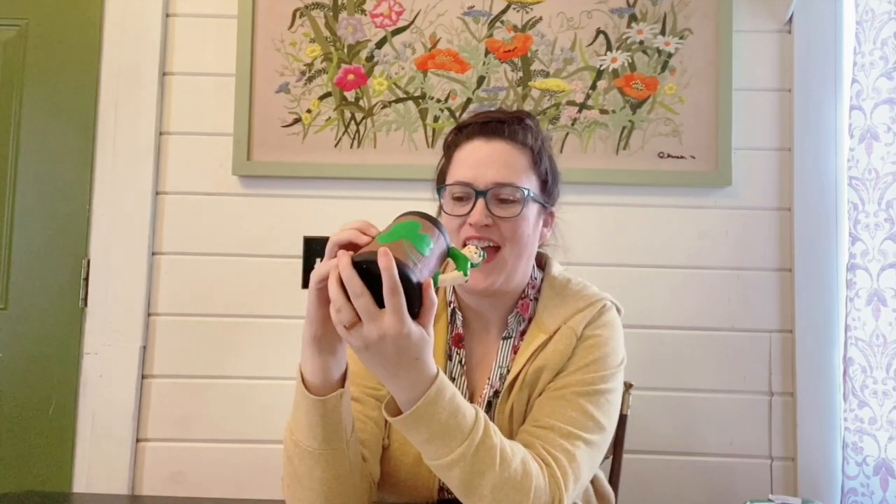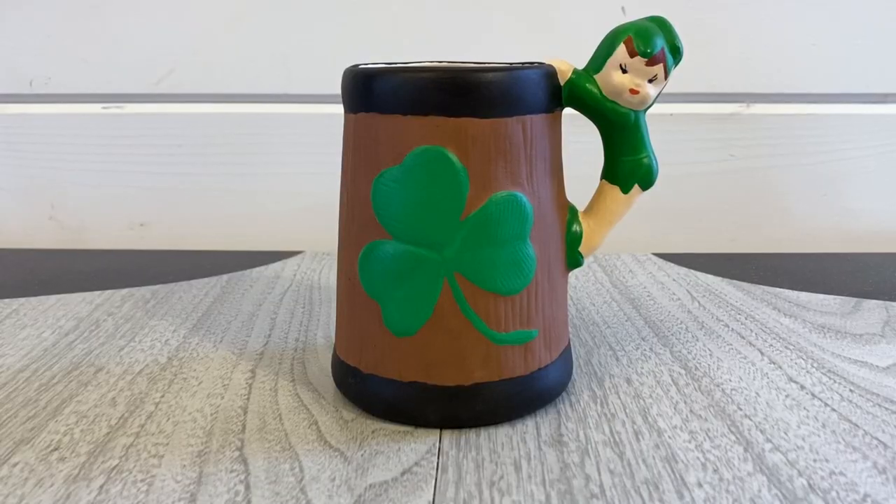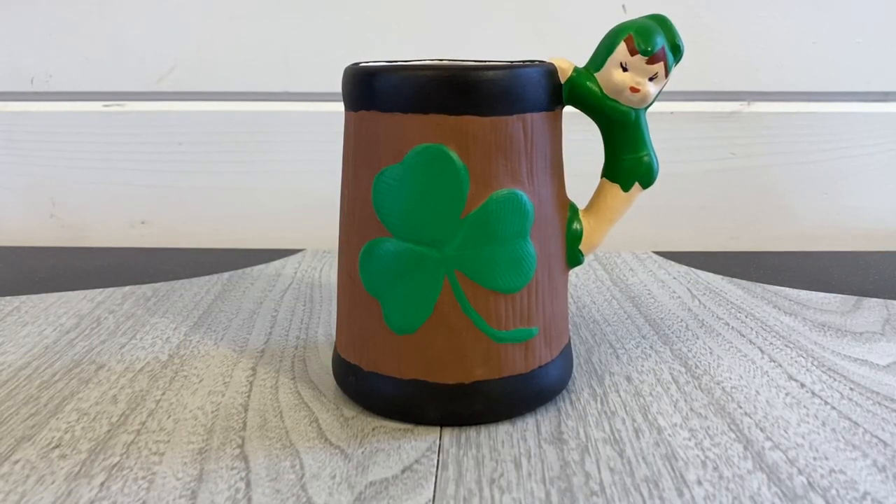This one is super cute as well. It has this little pixie as part of the handle. This one was only priced a dollar. It's just a nice little stein. It has the shamrock on the front and it's super clean so I just could not leave that behind. Again, probably around that $18 to $22 with shipping included.